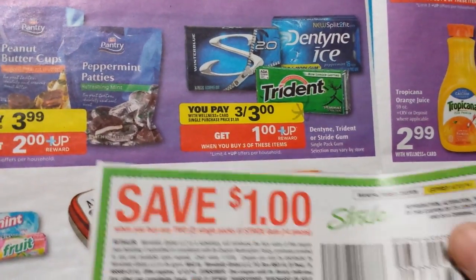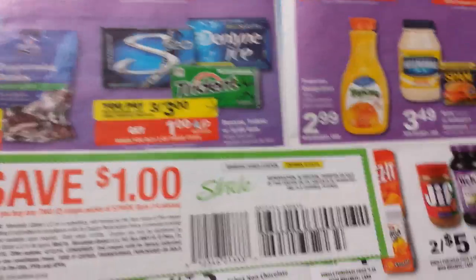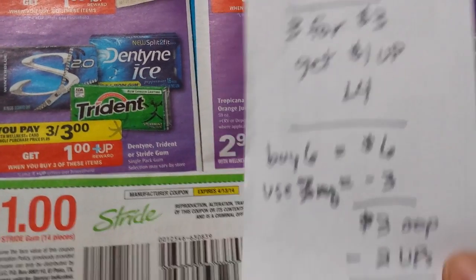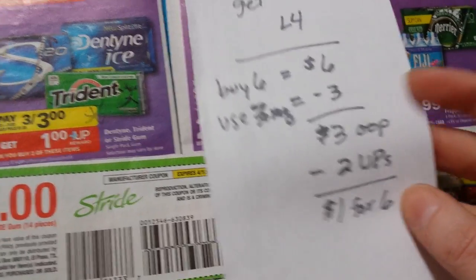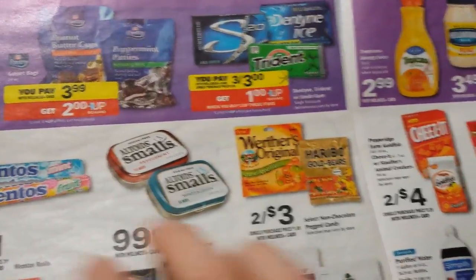And then the Stride gum — if you need any more of it after getting it all free the previous week — if you got the $1 off of two coupon, here they're three for $3 and get a dollar back. So if you bought six of them at the same time and used three coupons, you'd pay $3 and get $2 in rewards back, so it'd be like $1 for six of them. It's hard to pay for gum after you got a bunch for free.